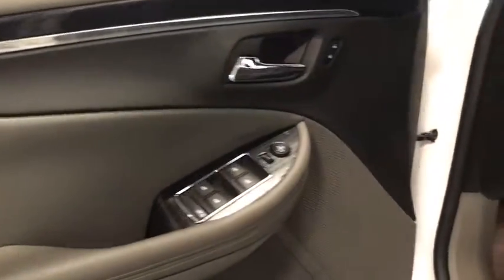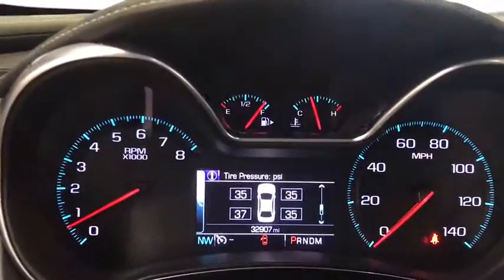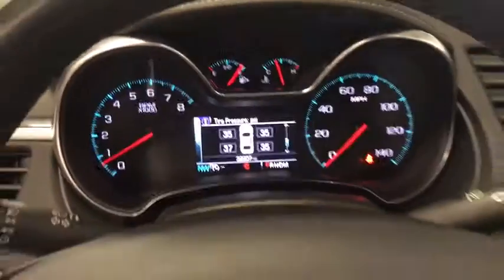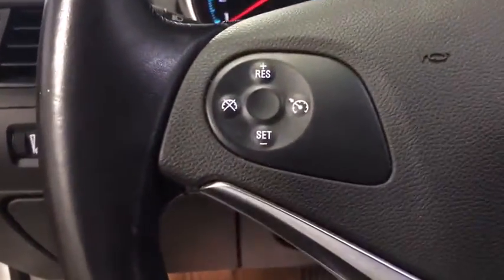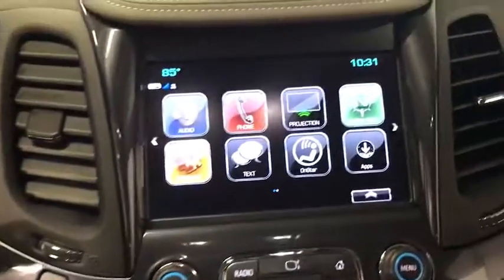Here are some of this vehicle's great options: traction control, dual airbags, alloy wheels, power steering, four-wheel disc brakes, electronic stability control, power windows, compass, security system, trip computer.